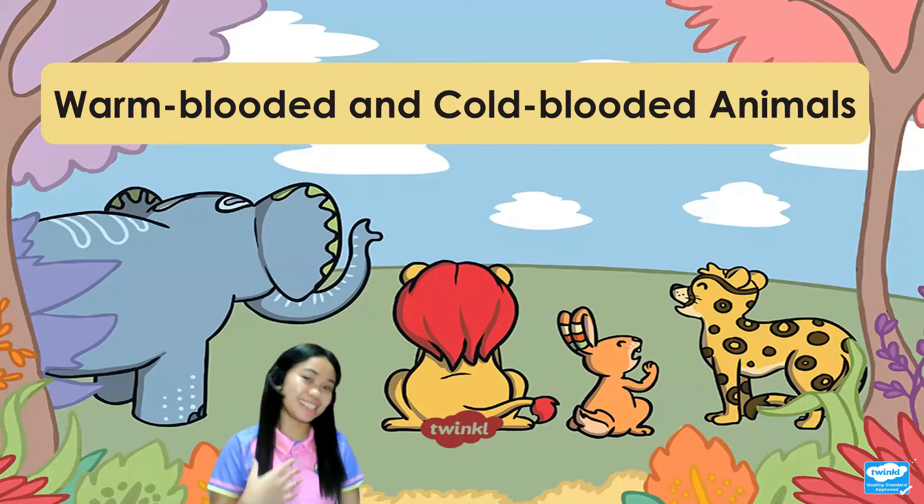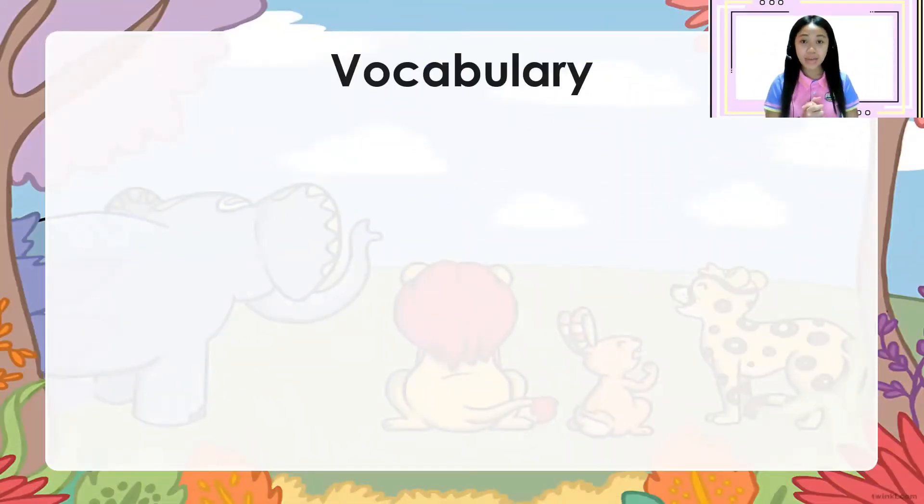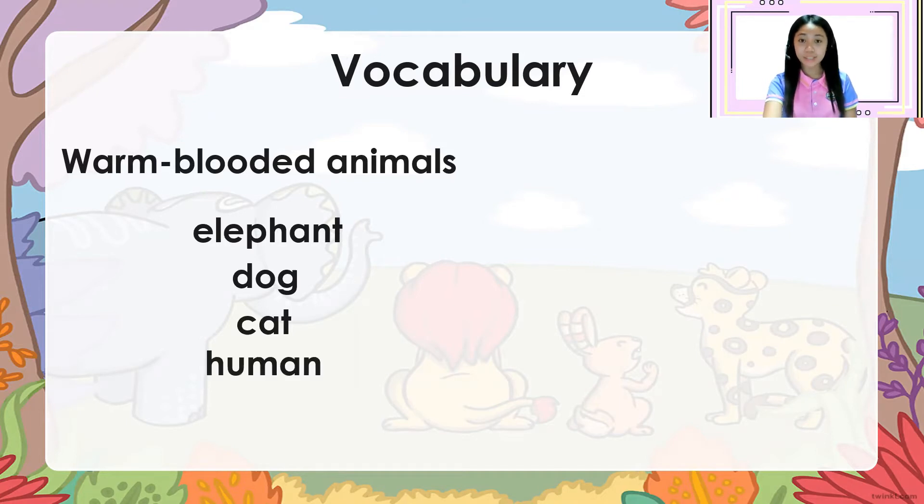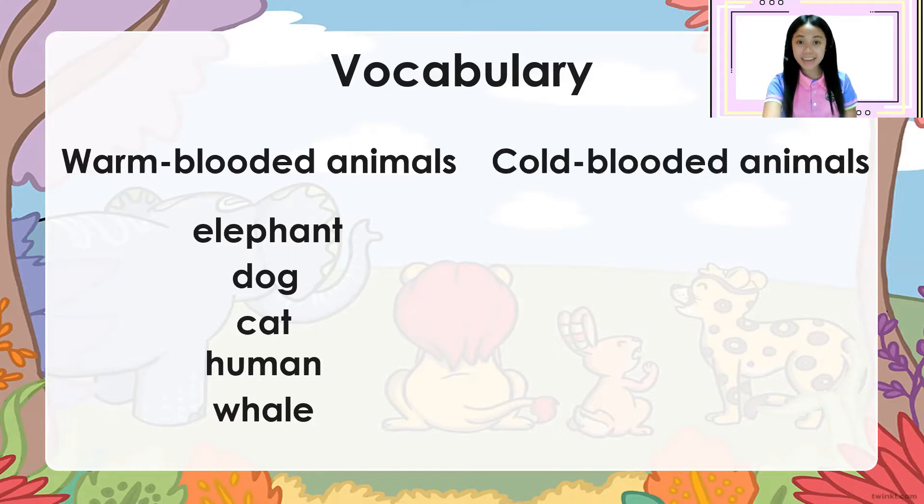Let's start. This is the vocabulary for today. Warm-blooded animals: elephant, dog, cat, human, whale. Cold-blooded animals.